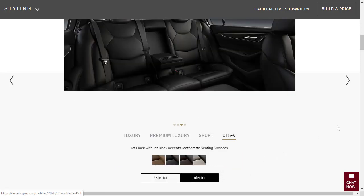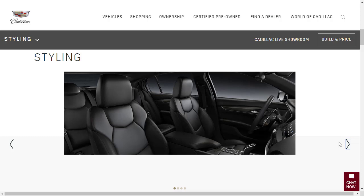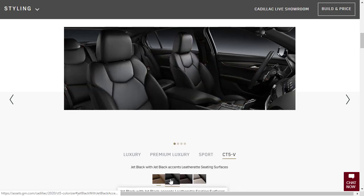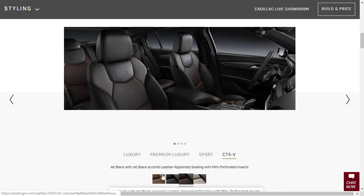As far as the interior is concerned, here's a shot of the interior photos for the Cadillac CT5V. We've got Sedona Savage with black accents — some kind of tan or saddle with black accents — leather seats with Chevron perforated inserts. Then we've got jet black with jet black leatherette accents, and jet black with leather seats with mini perforations. There's also Whisper Beige with jet black accents, leather appointed seating with mini perforated inserts. I think we want the jet black with jet black accents, leather appointed seating with mini perforated inserts.